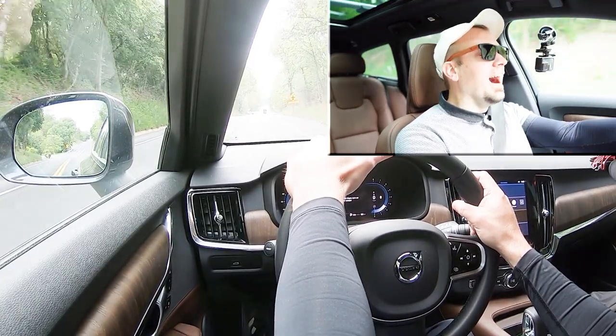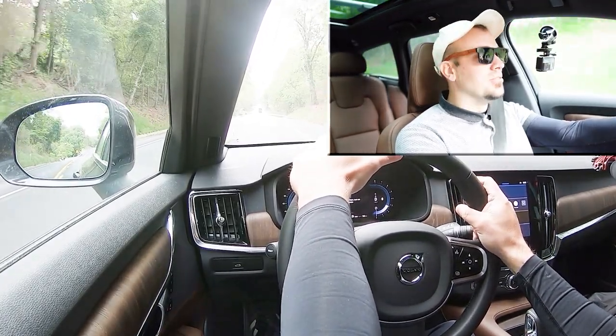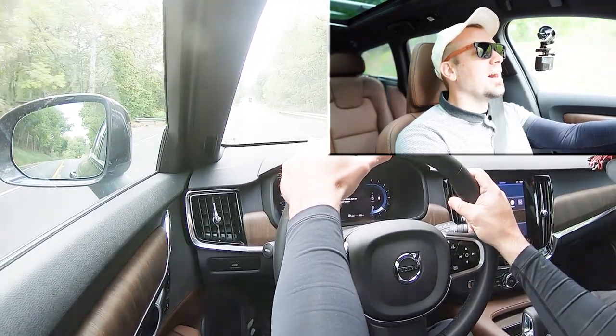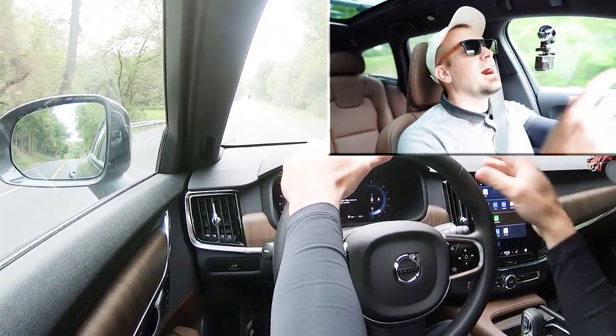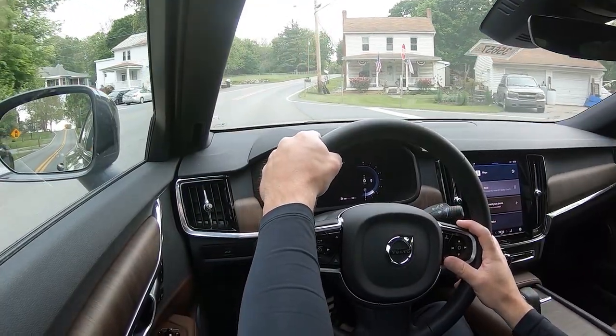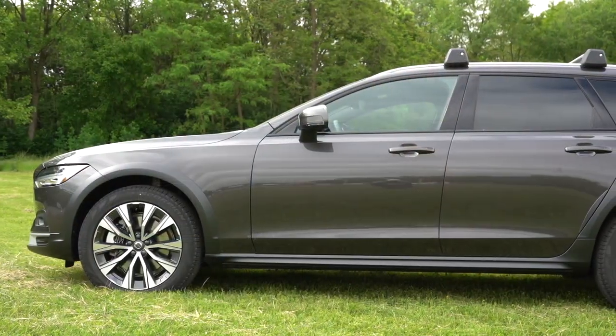I love it — the braking feel is wonderful in the V90, 100% on point. You're going to have a ton of confidence bringing this thing to a stop, especially quickly if you needed to.